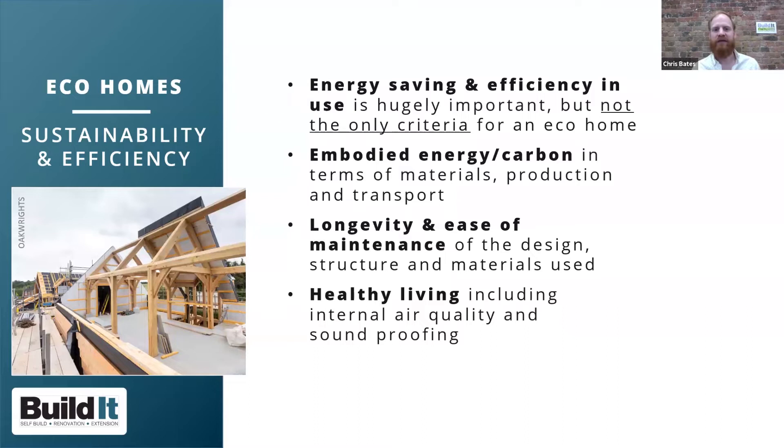Energy saving and carbon saving are important, but sustainability is a broader brush than just energy efficiency. Key aspects to consider include embodied energy and embodied carbon — the energy that goes into producing and transporting materials to site — the longevity and ease of maintenance of the design and materials, healthy living and internal air quality, and soundproofing. Creating a better-quality home gives it a longer lifespan and greater appeal to future owners.